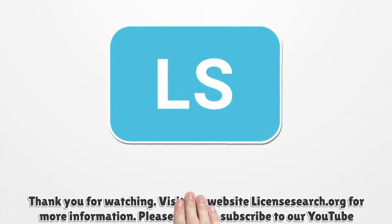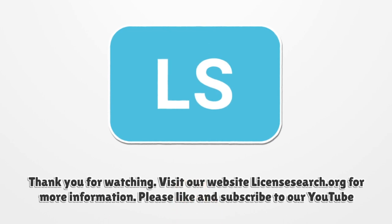Thank you for watching. Visit our website licensesearch.org for more information. Please like and subscribe to our YouTube channel.